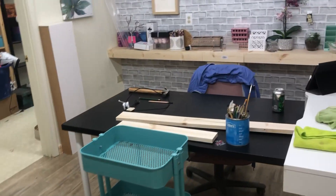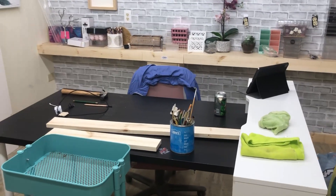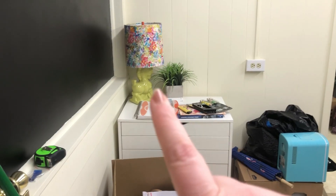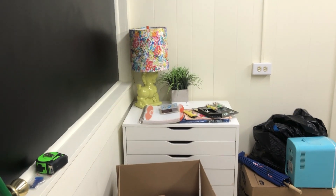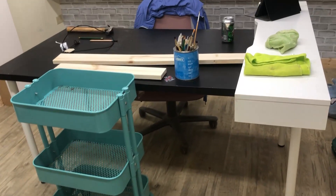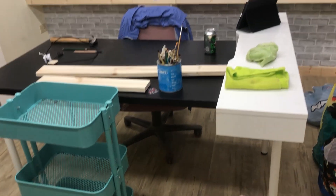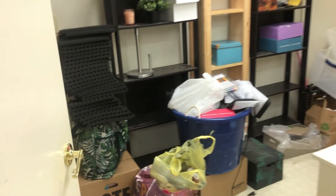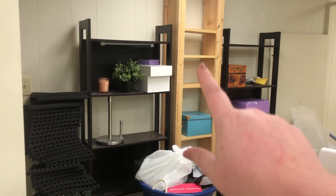Welcome to another update on the new studio filming room. I started unpacking — in the last video it was just boxes, but now I've started pulling everything out and trying to see what I have. The ugly lamp has found its new home over there — we'll see how long I keep that lampshade. I've got some furniture in here, tables put together, and a chair.